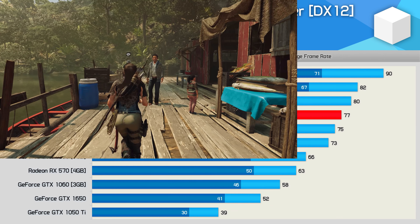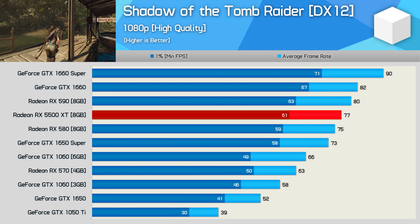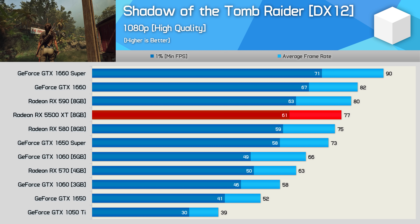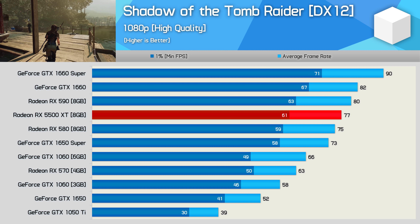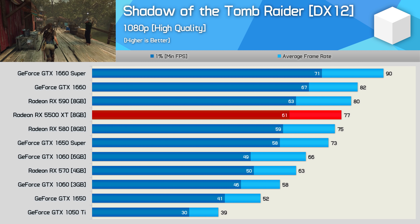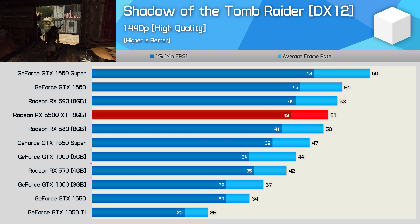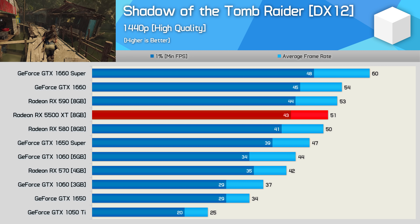First up, we have Shadow of the Tomb Raider. With the high quality preset enabled at 1080p, the 5500 XT was good for 77 FPS on average. Not bad performance, but not great either, given the RX 590 was a little faster and the 1660 Super was almost 20% faster. Even at 1440p, we see much the same — and despite the extra VRAM, the 5500 XT can't gain on the 1660 Super here.